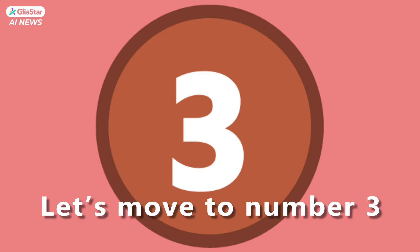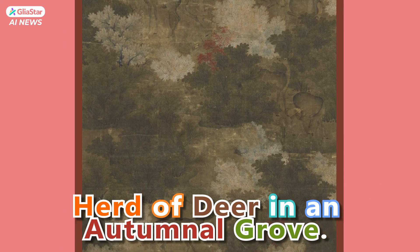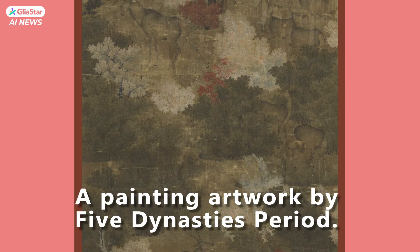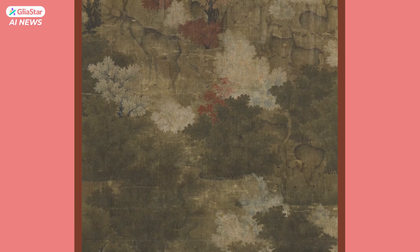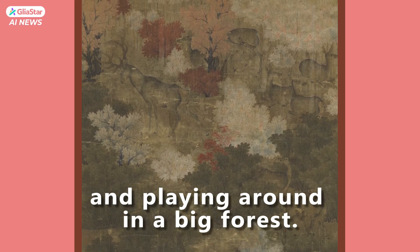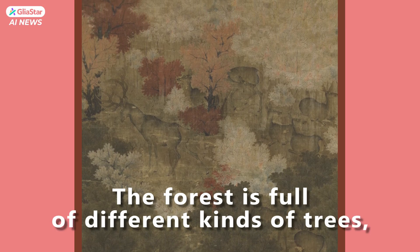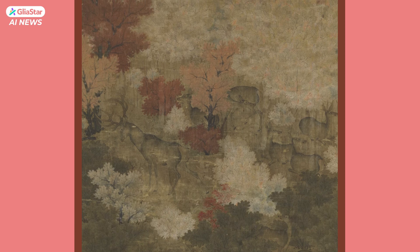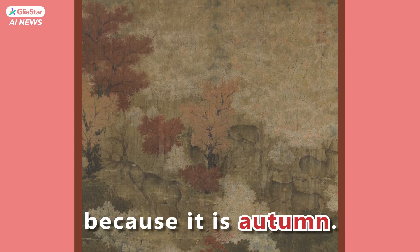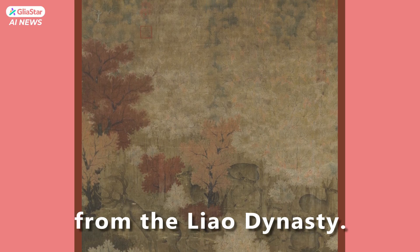Let's move to number 3 — Deer in an Autumnal Grove, a painting artwork from the Five Dynasties period. This painting shows a lot of deer running and playing around in a big forest. The forest is full of different kinds of trees, and the leaves on the trees are different colors because it is autumn. The painting is from a long time ago, from the Liao Dynasty.